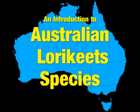There are around 50 different species of lorries and lorikeets around the world and seven of the lorikeet species are native to Australia. Hello, my name is Ray and I have been keeping and breeding Australian lorikeets for over 10 years. I would like to show you and talk briefly about the wonderfully diverse range of lorikeets that are native to Australia.